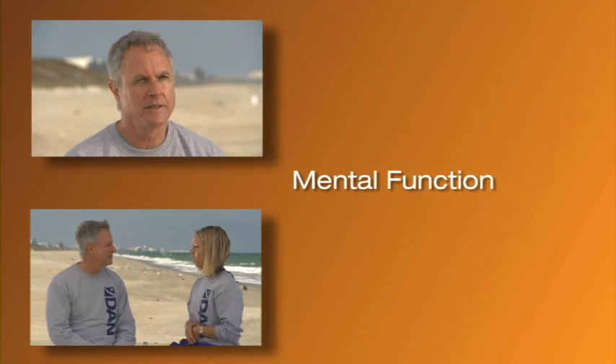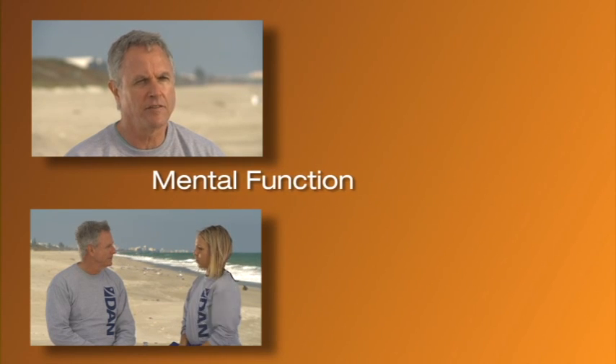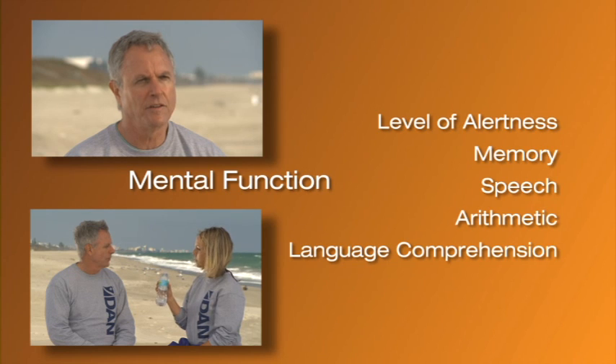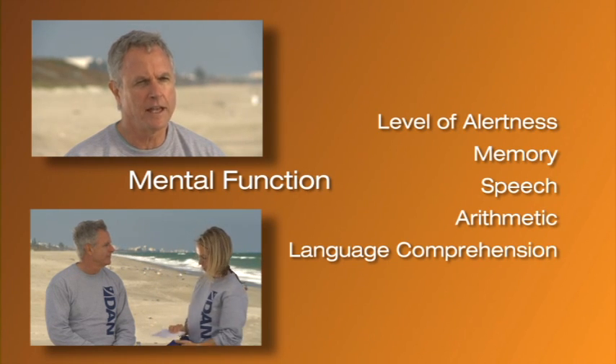When assessing mental function, the examination focuses on five key areas: level of alertness, memory, speech, arithmetic, and language comprehension. Many of these tests can be performed during your initial conversation.